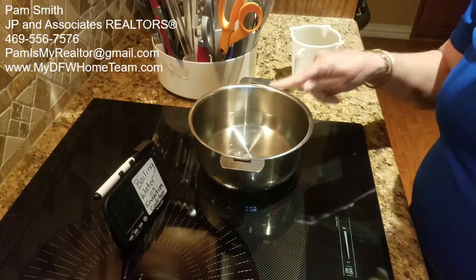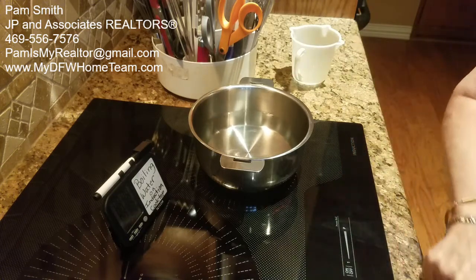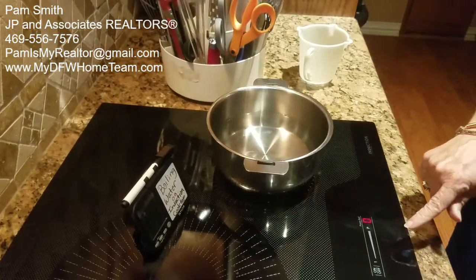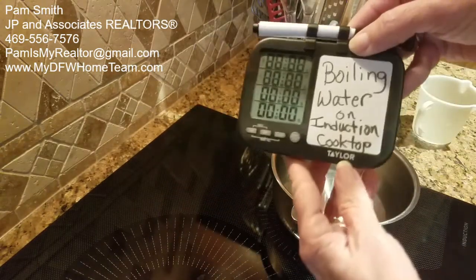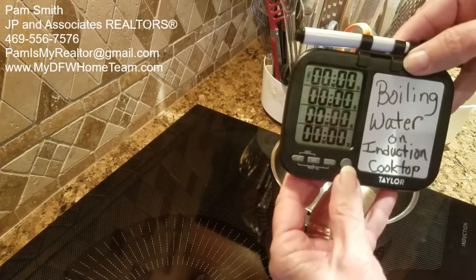So in less than two minutes this quart of water is going to boil — it's so cool. I've got my boiling water on the induction cooktop, we're going to set the timer and start it now.